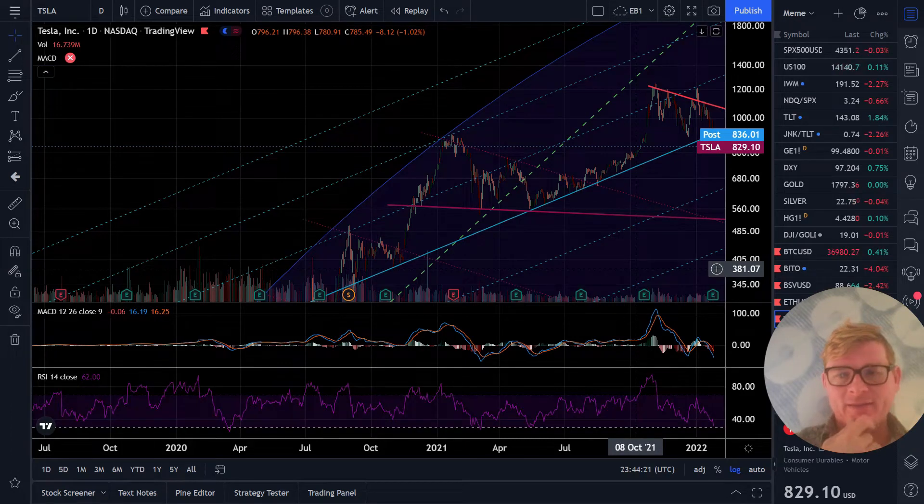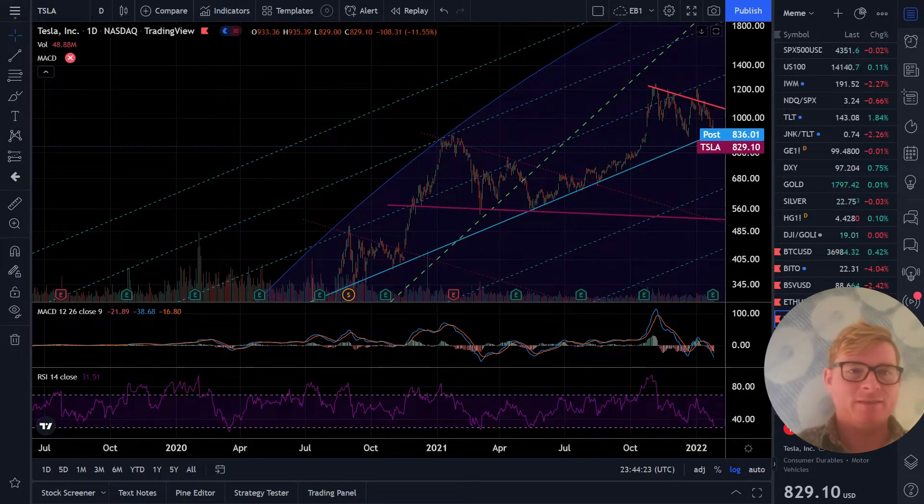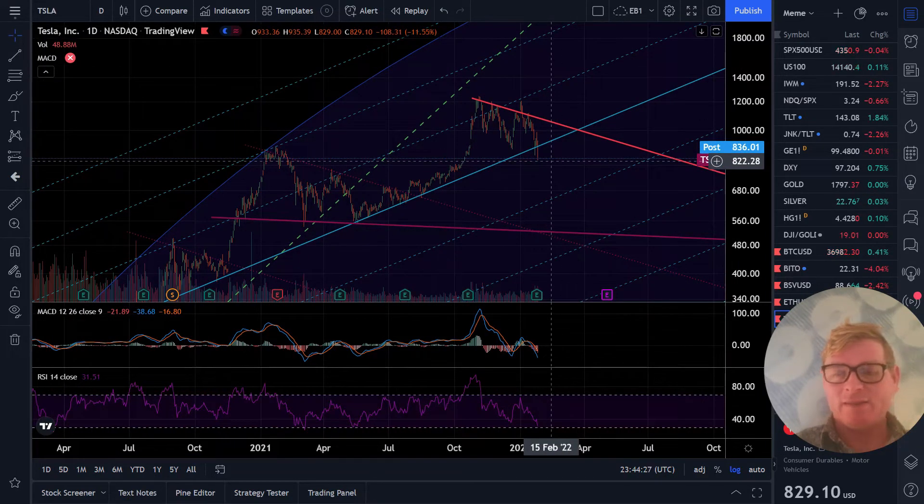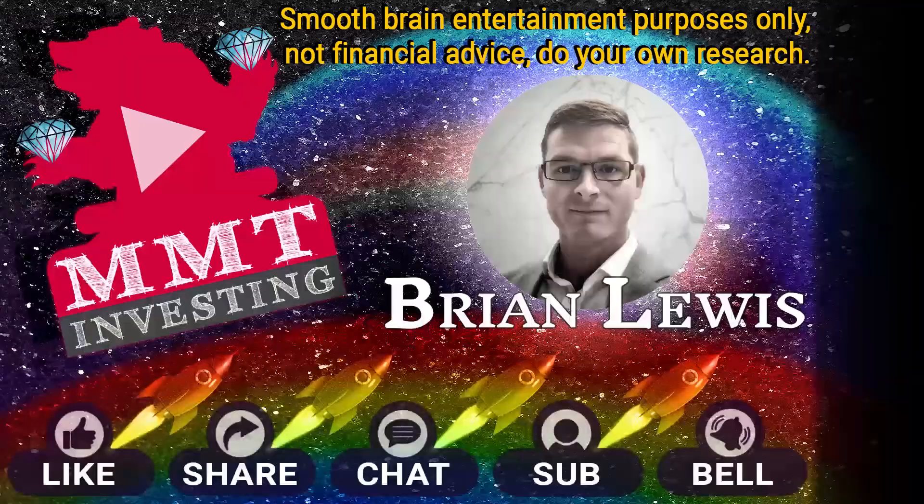TSLA stock - Tesla just let go. So we're going to take a look at this. The chart for Tesla is one thing, but Tesla is really like the last domino before this high risk growth rotation happens. I thought we had like the whole month of February before this started.